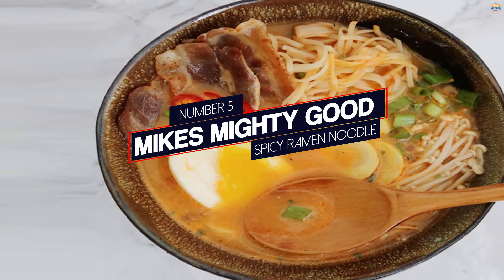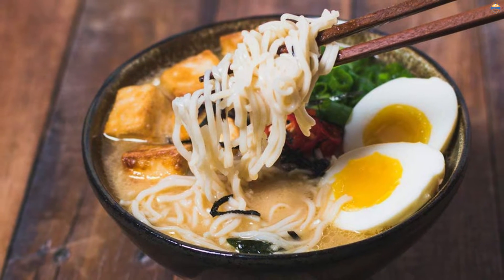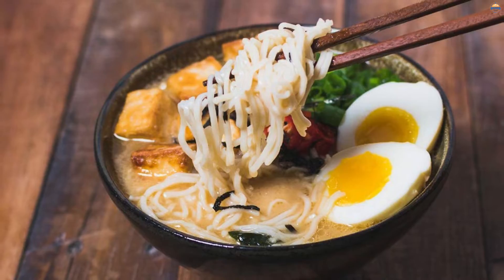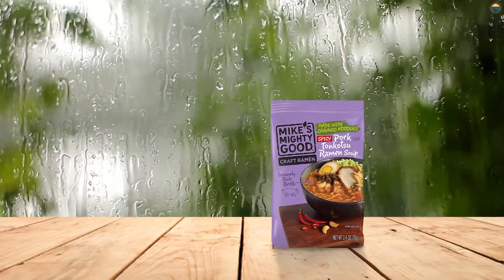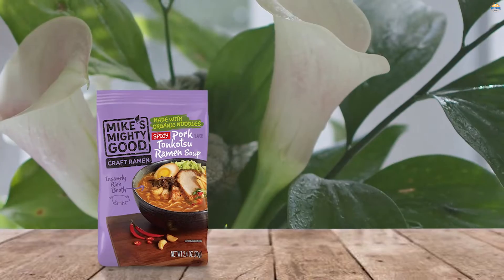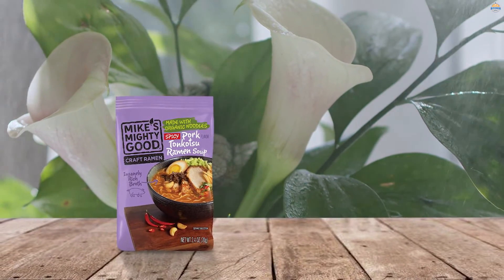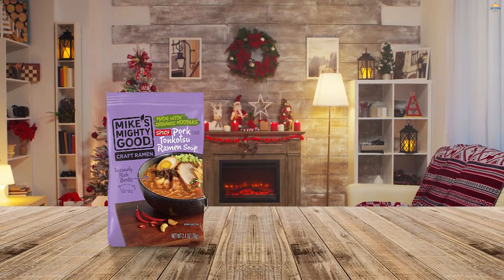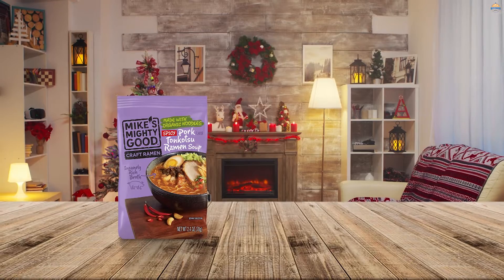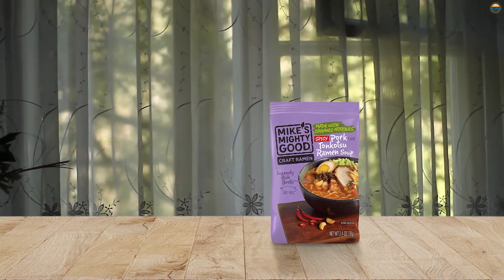Number 5: Mike's Mighty Good Spicy Ramen Noodle. Tonkotsu, which is the base of these noodles, is a type of pork bone-based broth famous for being thick, rich, and flavorful. Mike's Mighty Good is unlike other brands, as they steam their noodles instead of frying them, giving them a slight edge in the health department. They are also organic, non-GMO, and palm oil-free. This dish even has a slight kick with the addition of chili pepper. Reviewers were not a fan of the price point, but really enjoyed the flavor and how it was organic and healthier than alternatives.